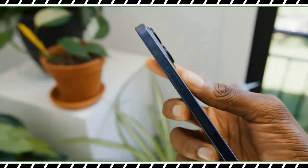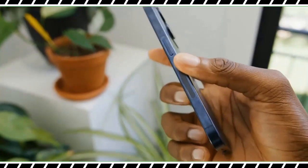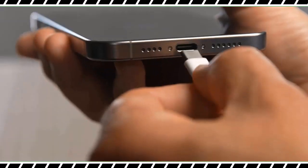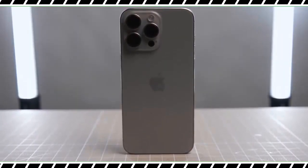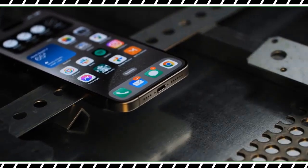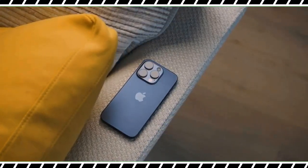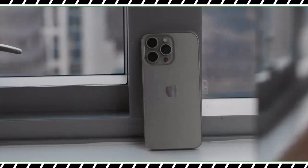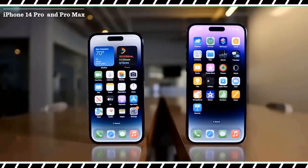Not everything about the iPhone 15 Pro Max is wow-inducing. At $1,199, the device has a $100 higher starting price than the last model. And while it's nice to see a USB-C port and an end to Lightning, the charging is still relatively slow. So is the iPhone 15 Pro Max the best phone yet? I'll go over all the pros and cons in this in-depth review.